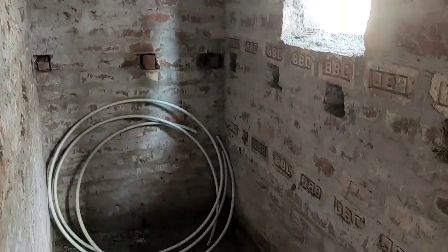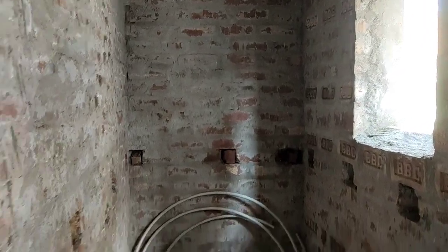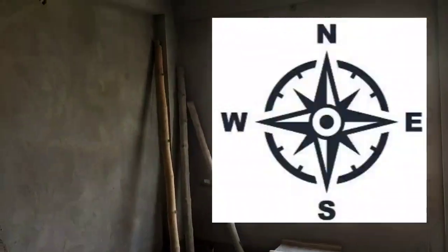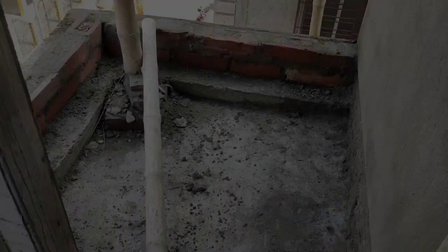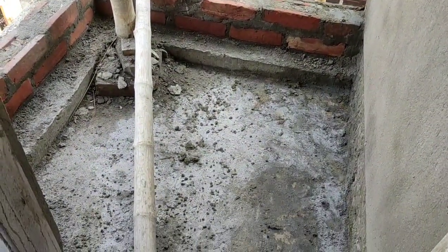We are going to have a bedroom. This bedroom is north-east facing with an attached balcony. This bedroom has a front door, and this is the balcony.